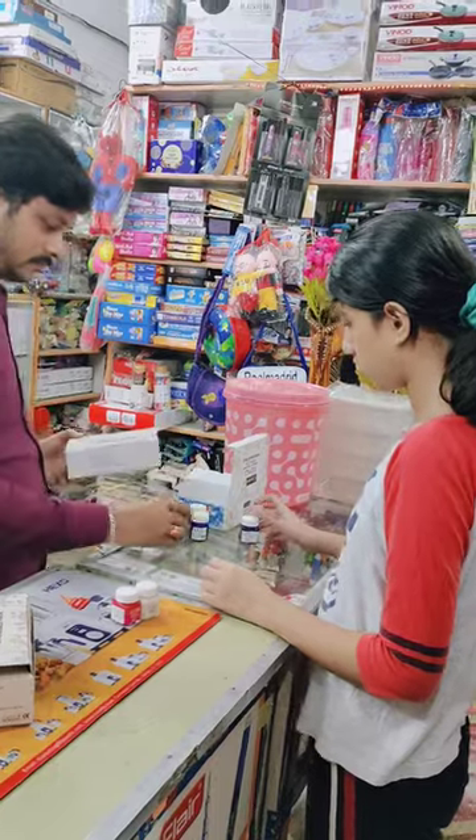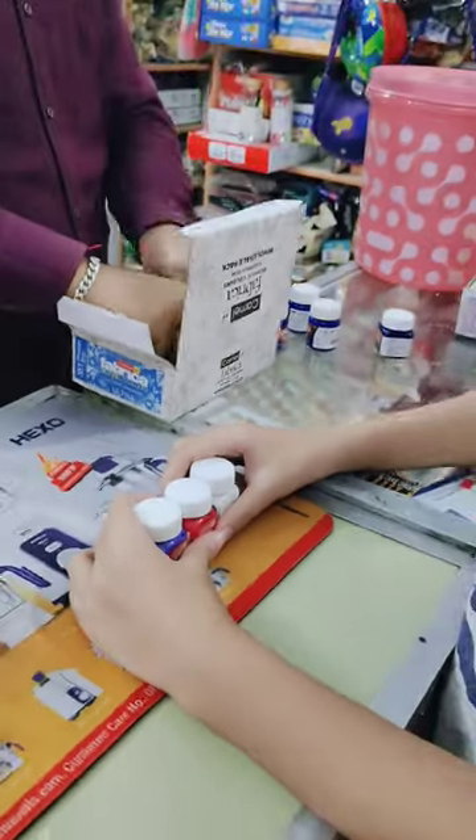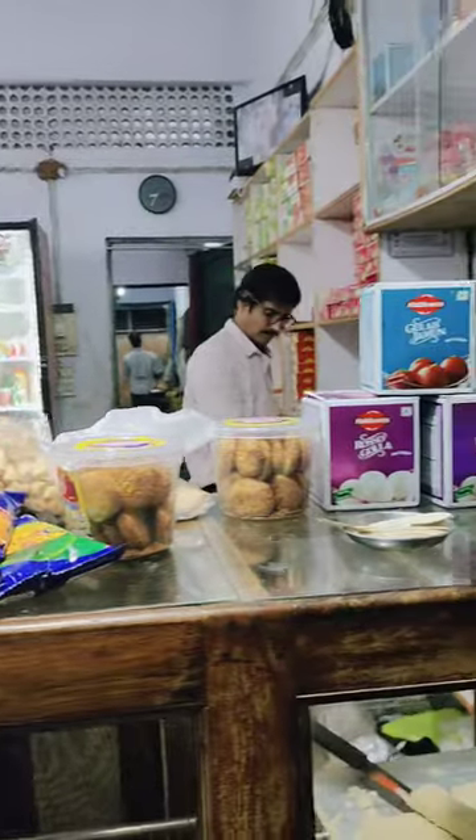Hey guys, welcome to minivlog 33! So today we were going to walk, but then we remembered we had to take a walk from the station shop, so we went to the market. I basically wanted acrylic paints and something else, so we took all of them. I chose acrylic paints and we chose the same. We had to pay at the shop and then we had a little craving, so now let's do a quick little haul.